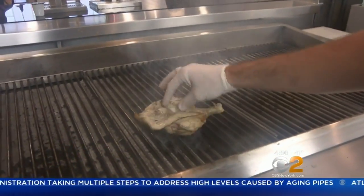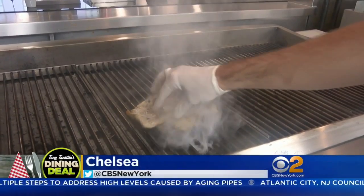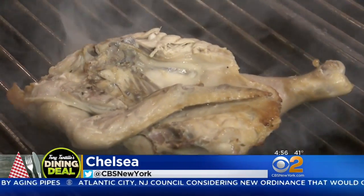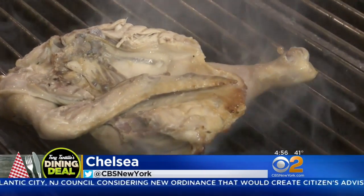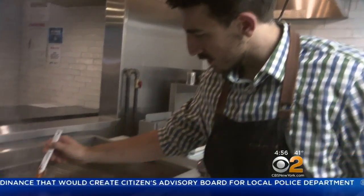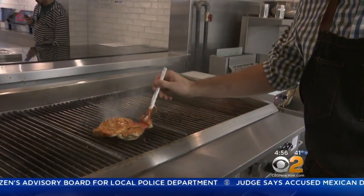Why is it so good? We specialize in our 24-hour signature brine that we developed. The brine keeps all the moisture intact — it almost seals it in there. So even when our chicken hits the grill, it doesn't throw out as much water and moisture.